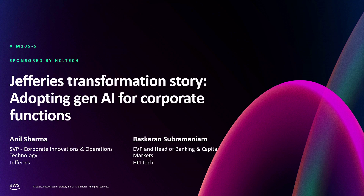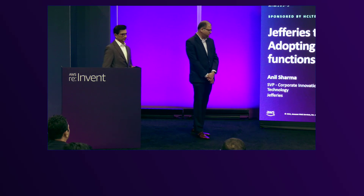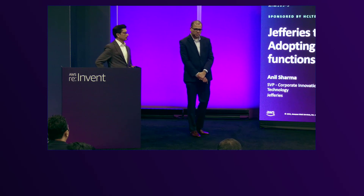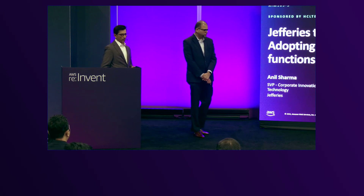Good afternoon, everyone. This is Guru Raj Habu. Bhaskaran couldn't make it, so I'm here. I'm the client partner for Jefferies from HCL Tech. I have Anil Sharma with me, who is the senior vice president at Jefferies, looking after all the corporate function innovations and especially the Gen AI initiatives at Jefferies.